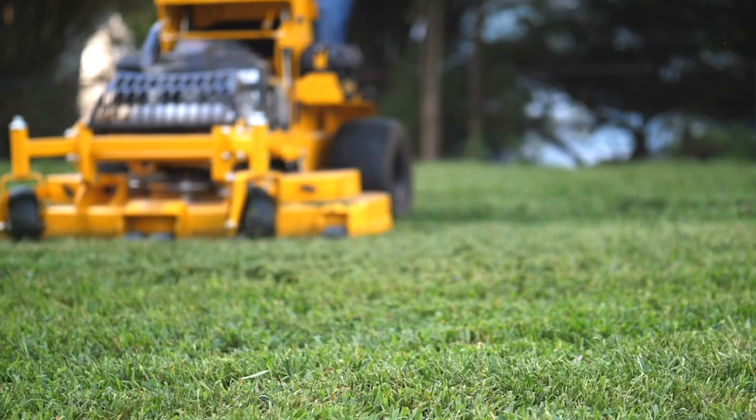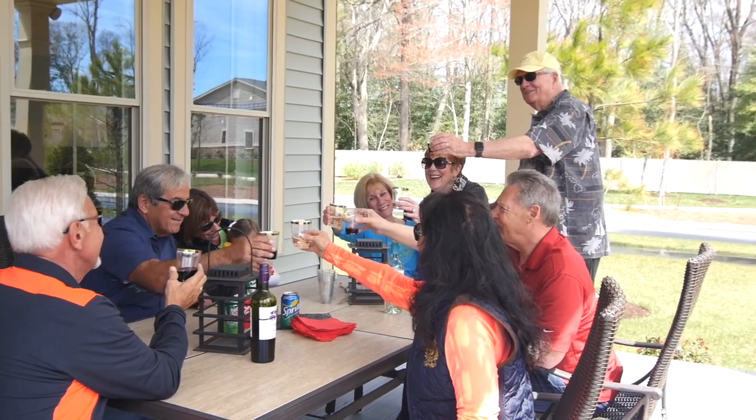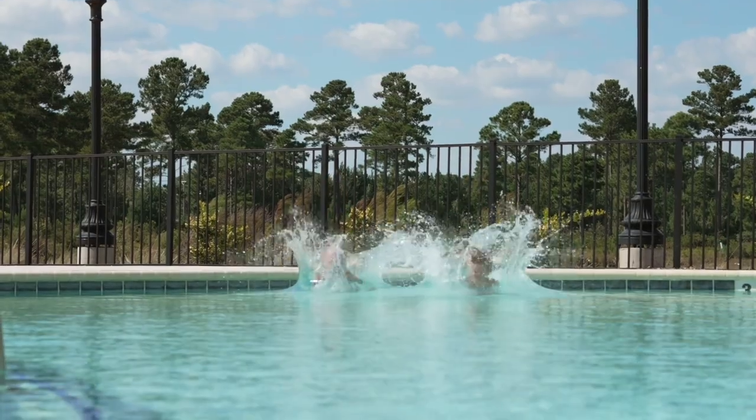With lawn care included you'll enjoy a lock and leave lifestyle and you'll have more time to socialize with neighbors at the upscale community amenities planned to be open summer of 2022. These will include an outdoor pool, clubhouse, and fitness center. The amenities extend beyond just those within the community.